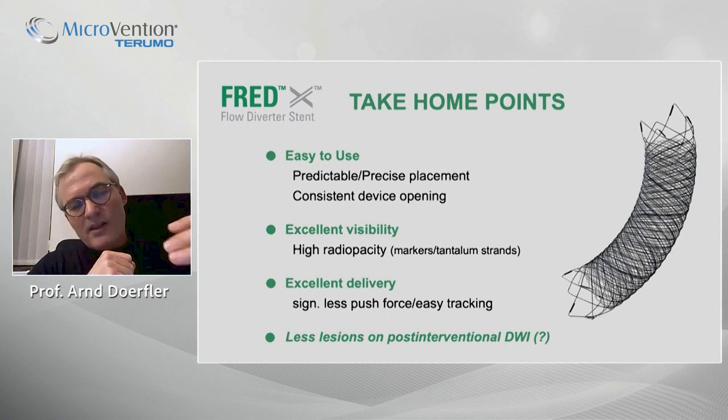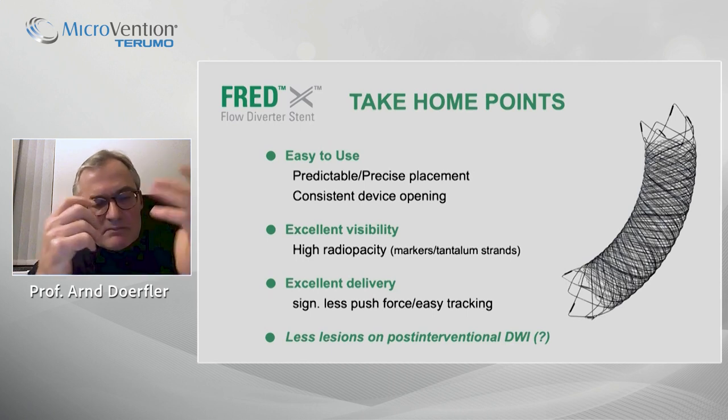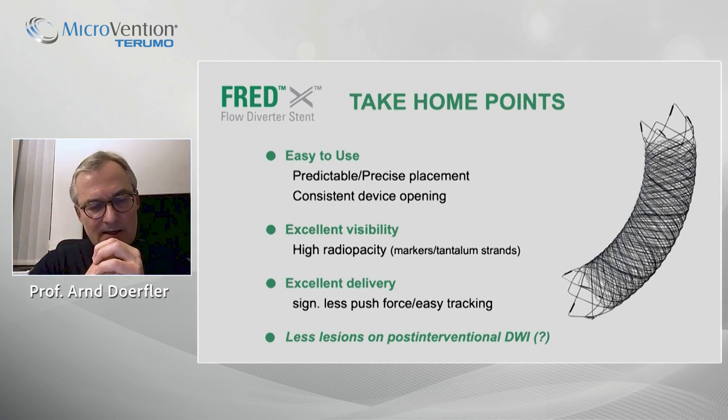Our three-month non-invasive follow-up data showed promising results, and I am very curious about what further follow-up will show. I thank you very much for your attention.